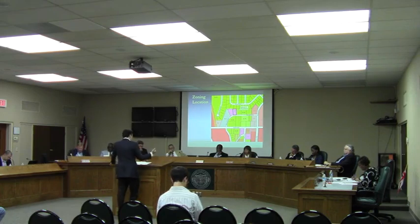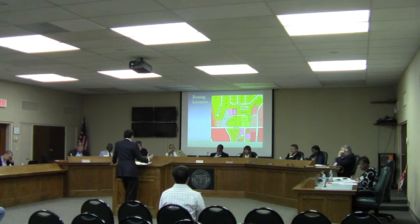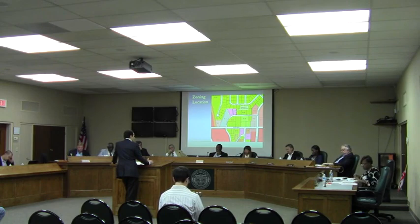The Community Activity Center character area actually demands this type of development. To quote the CAC character area provisions: 'Residential development should reinforce the town center by locating higher-density housing options adjacent to the town center, targeted by a broad range of income levels, including multi-family townhomes, apartments, and condominiums.' The CAC contemplates and calls for this development.